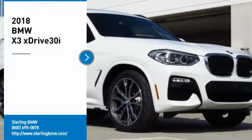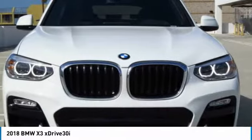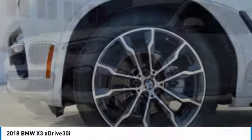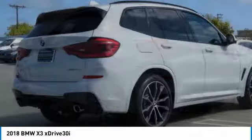You are going to love the 2018 BMW X3. The BMW X3 builds on the success of the original by developing its core competencies while adding new technology to establish new benchmarks for agility, efficiency, and comfort.